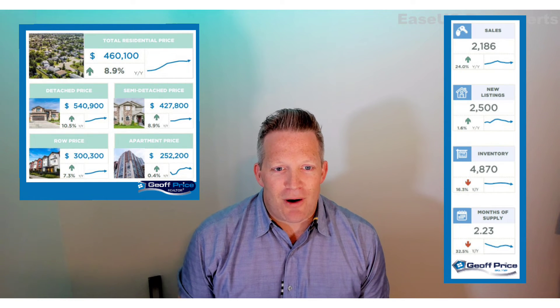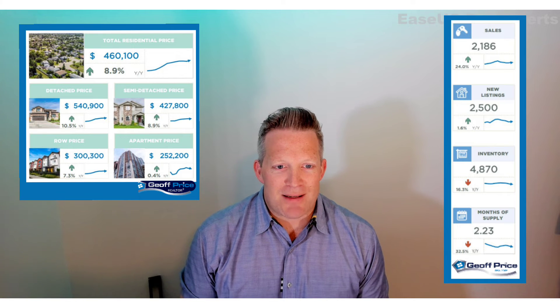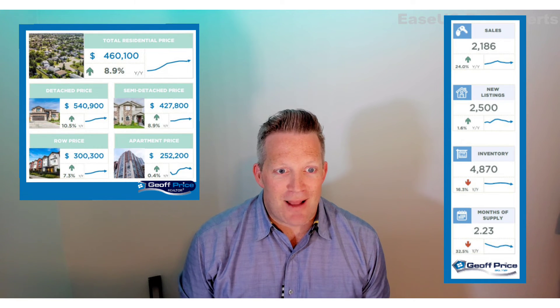Duplexes — very similar story. Lower inventory driving prices up and driving them up about 9% higher than last year.